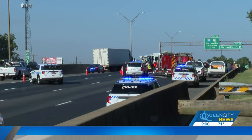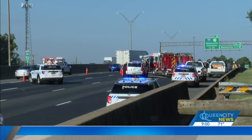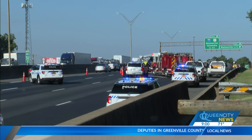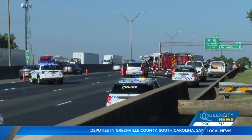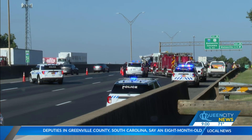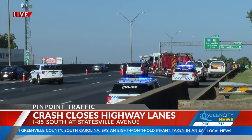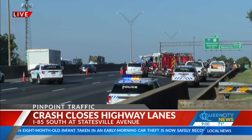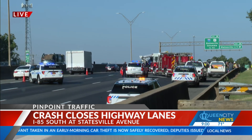We've been looking at this for probably about the past half hour here. This is going to be 85 southbound. Our photojournalist Trevor Beck is out there. We have a tractor trailer that's kind of turned on its side, overturned there. The good news is Medic is only reporting one person with non-life-threatening injuries, but the big problem here is going to be the amount of time it's going to take to clear this accident scene.